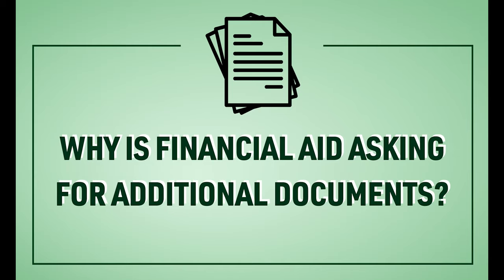Financial aid from FAFSA in most cases does help with book expenses. In some cases, what students and families have reported on their FAFSA may have certain inconsistencies, so the FAFSA will ask for us to collect documentation in order to make sure that we're calculating your grant eligibility appropriately.